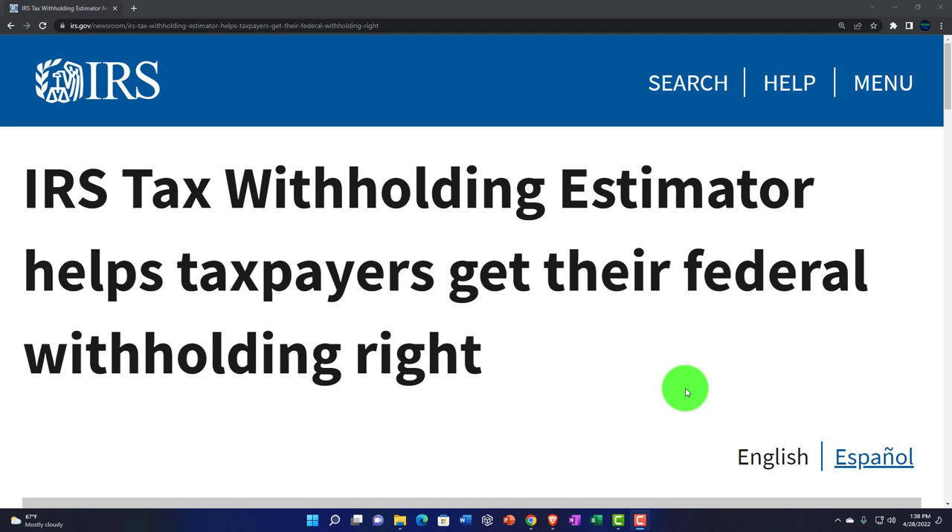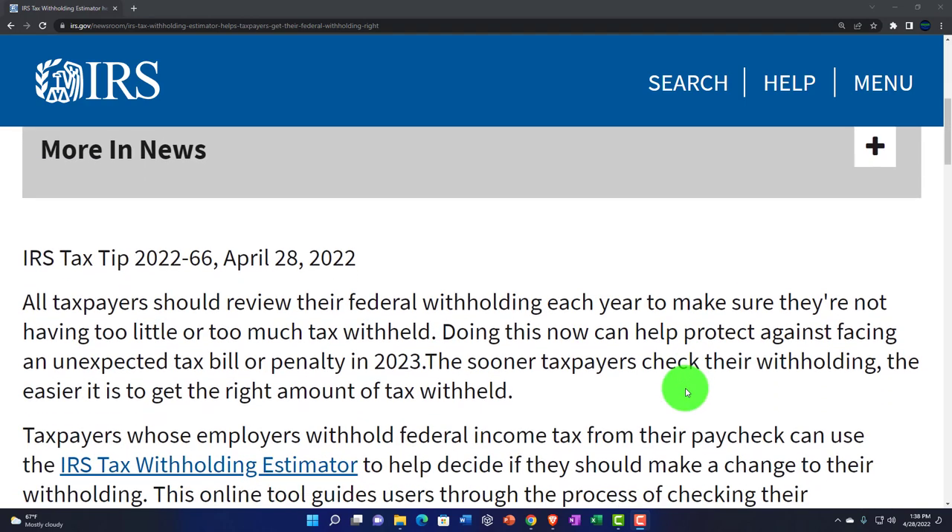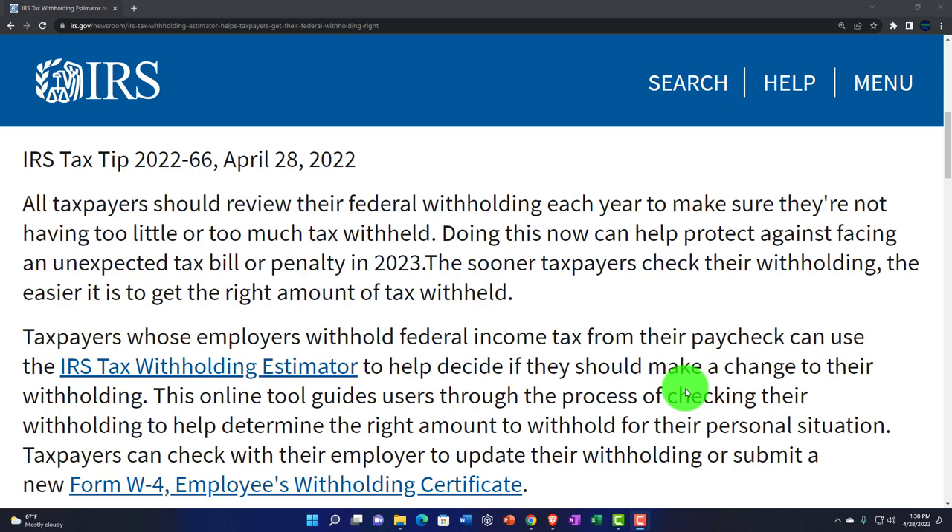That said, it's still a good tool to be using because you basically do need at this point in time some kind of software to make a general prediction about your taxes in the future. We try to overshoot those taxes because we can't possibly get it right, and therefore we shoot to overshoot because we're trying to avoid the sticks of penalties and interest. So IRS Tax Tip 2022-66, April 28, 2022.